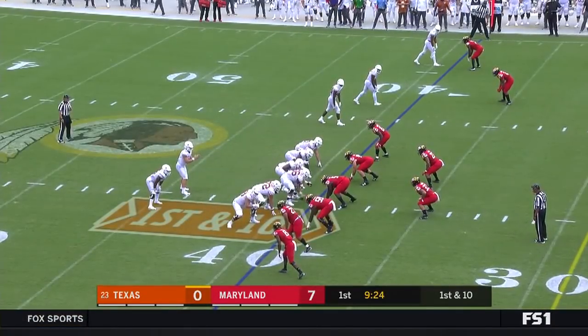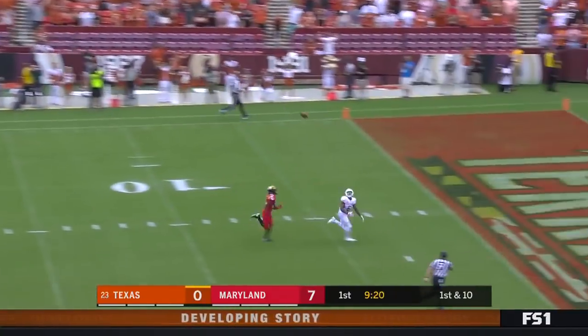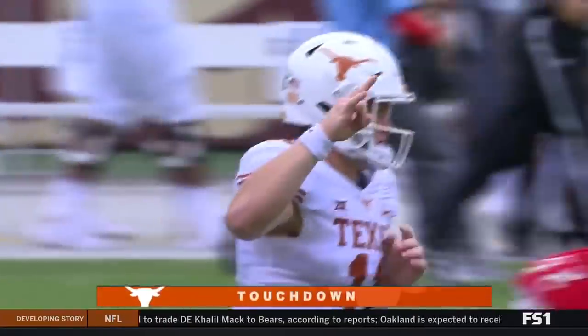6-6 Collin Johnson. Here's a shot — they've got Duvernay. Duvernay makes a leaping extended grab for the touchdown.